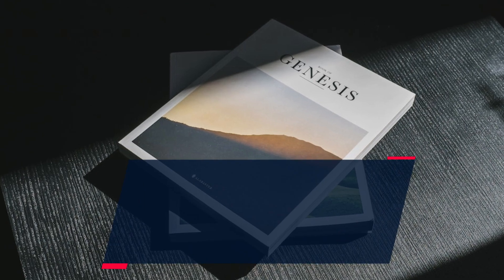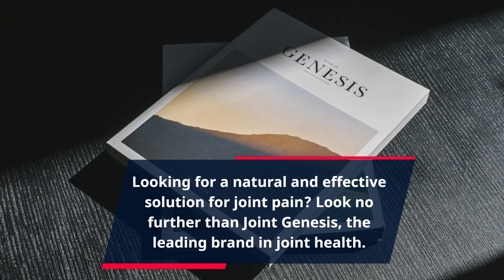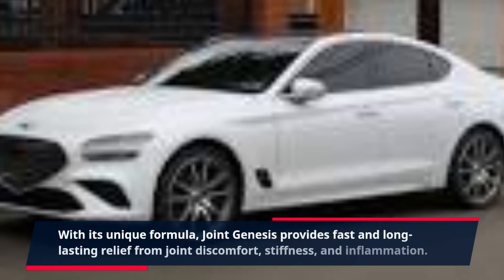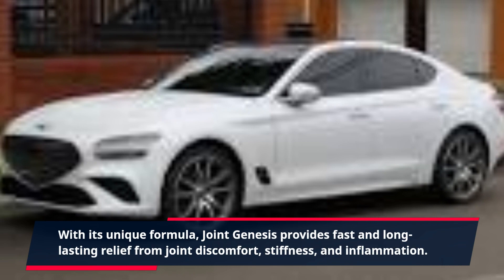Looking for a natural and effective solution for joint pain? Look no further than Joint Genesis, the leading brand in joint health. With its unique formula, Joint Genesis provides fast and long-lasting relief from joint discomfort, stiffness, and inflammation.